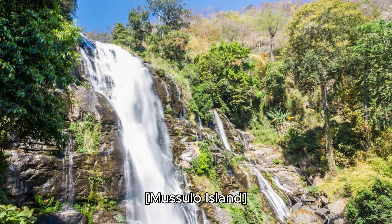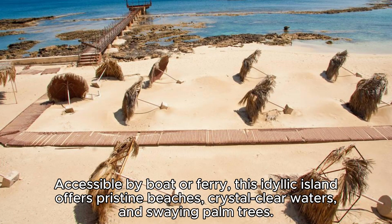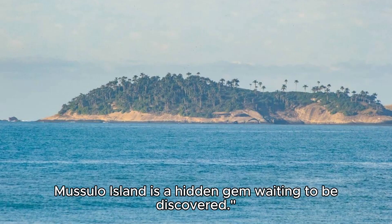Mussulo Island. Escape to paradise at Mussulo Island, a tropical oasis located off the coast of Luanda. Accessible by boat or ferry, this idyllic island offers pristine beaches, crystal-clear waters, and swaying palm trees. Relax on the sandy shores, go snorkeling or diving in the vibrant coral reefs, or enjoy water sports such as windsurfing and kayaking. Sample fresh seafood at beachfront restaurants and watch the sunset over the ocean. Mussulo Island is a hidden gem waiting to be discovered.